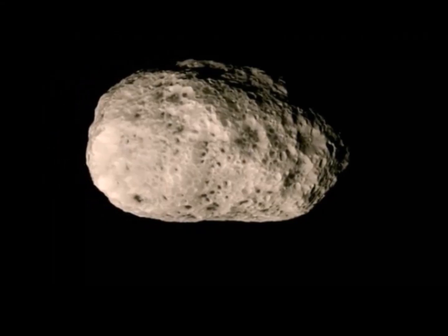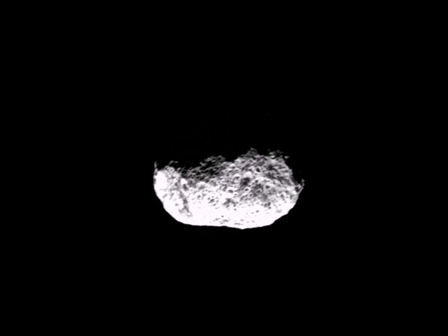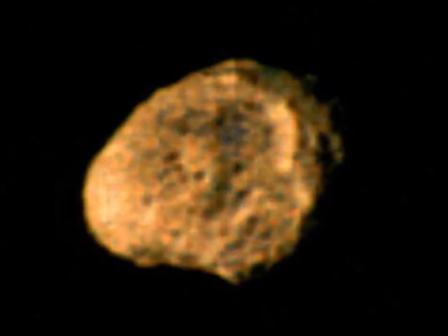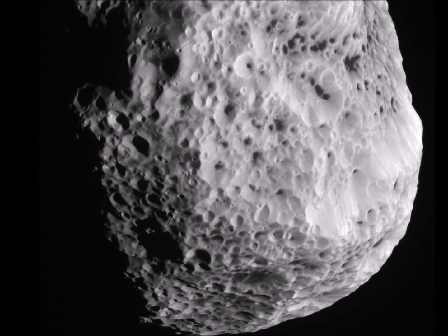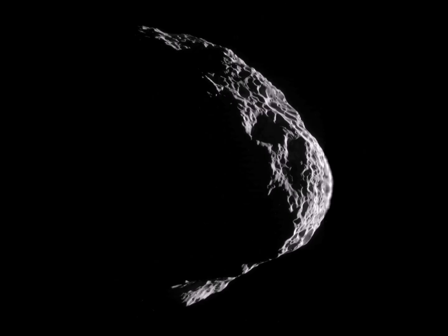The strangest thing about Hyperion is the way that it moves. Instead of rotating about a set axis in a certain amount of time, it tumbles around as it orbits Saturn with no set time of day. This leads many scientists to believe it is the remnant of a larger moon shattered by impact. With a jagged surface and a haphazard motion, Hyperion is quite literally a rough and tumble world.